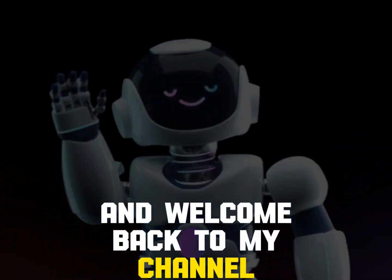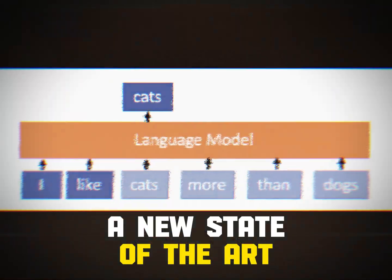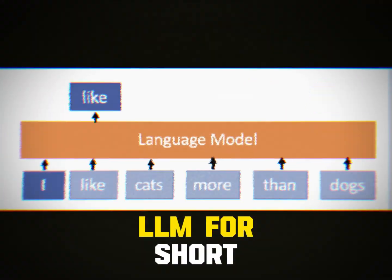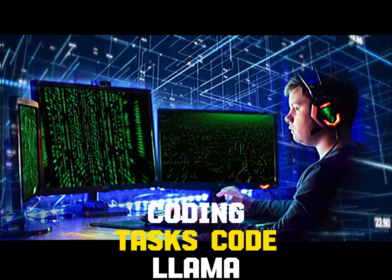Hey everyone and welcome back to my channel. In today's video we are going to be talking about CodeLama, a new state-of-the-art large language model, LLM for short, introduced recently by Meta that promises to revolutionize the way we approach coding tasks.